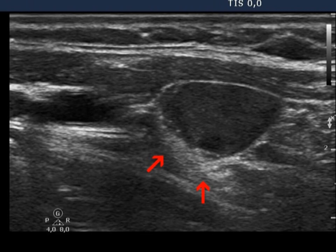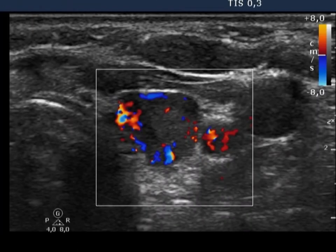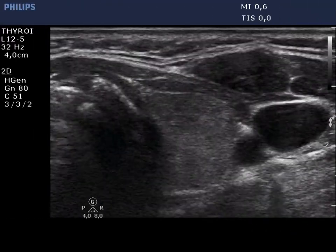A Type 3 vascular pattern is seen. The blood flow is not only increased but irregular and a little bit chaotic.